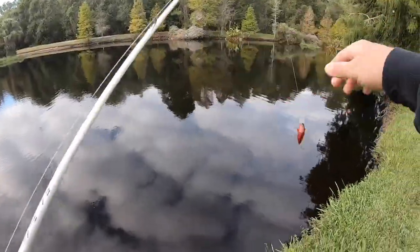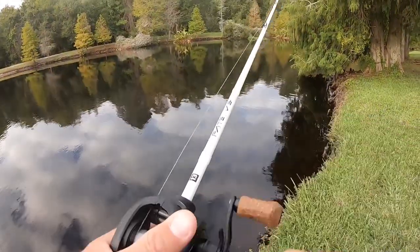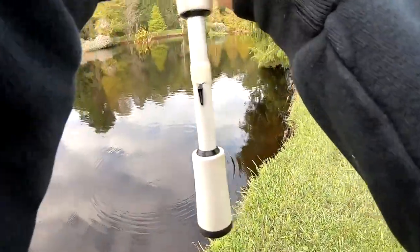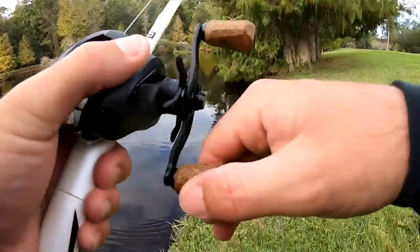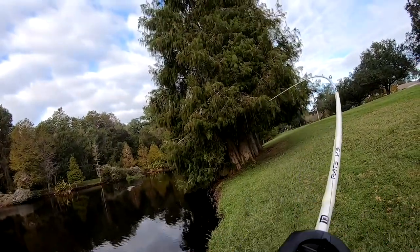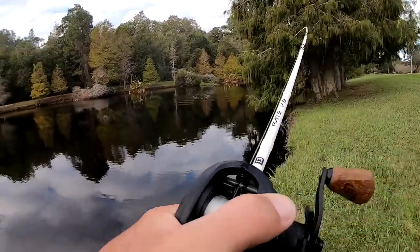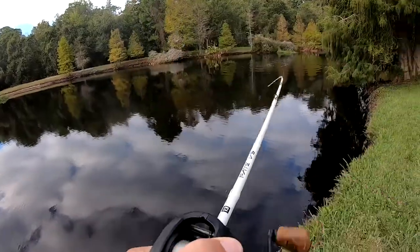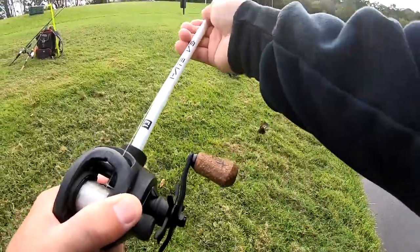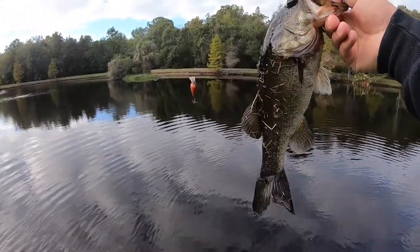We're switching up to the jabber jaw, guys. First one on the jabber jaw — thing got off. Yeah, it got off. It's so small. Dude, that is the first one on the jabber jaw! First one on the jabber jaw, guys.